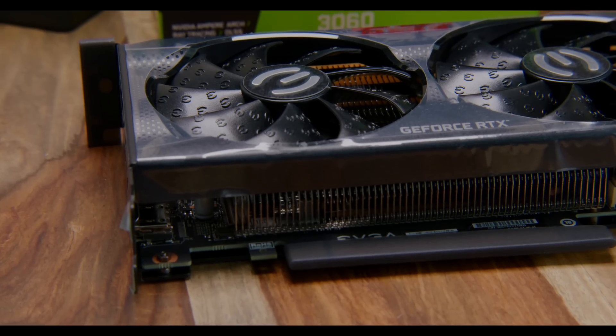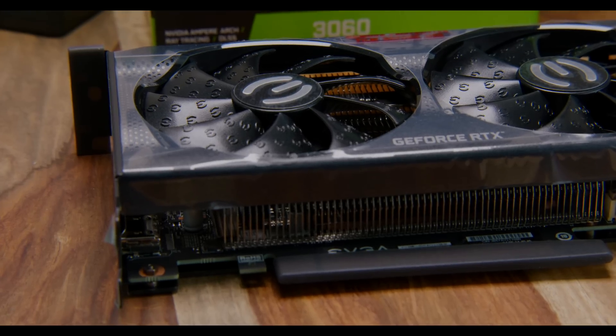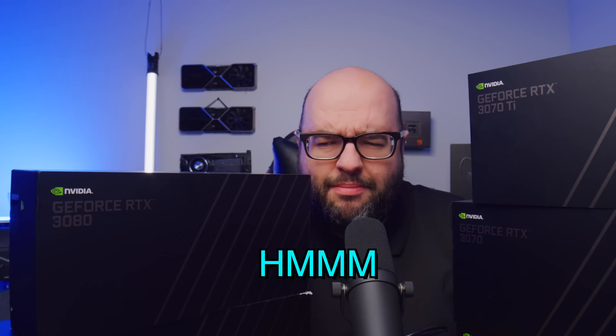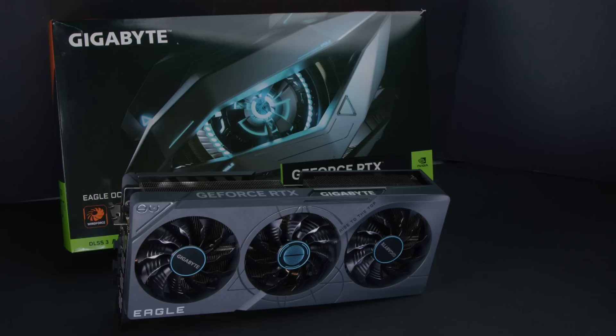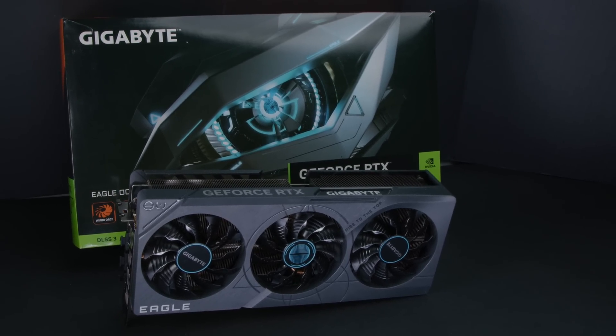Let's start with the RTX 3060. This GPU has 12 gigabytes of VRAM — that's the most interesting thing about it, and aside from the fact that it's one of the cheapest of the next-generation GPUs when RTX 3000 came out. 12 gigabytes of VRAM — that doesn't make too much sense. The 3080 Ti has 12 gigabytes of VRAM. Even the 4070 Ti, which is an $800 GPU, also has 12 gigabytes of VRAM. This is a really weird one.